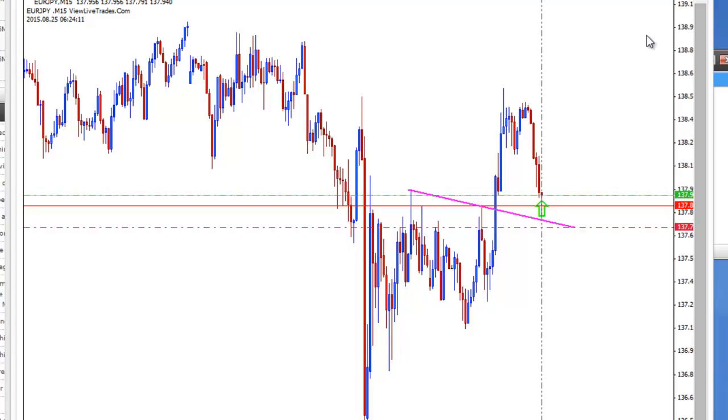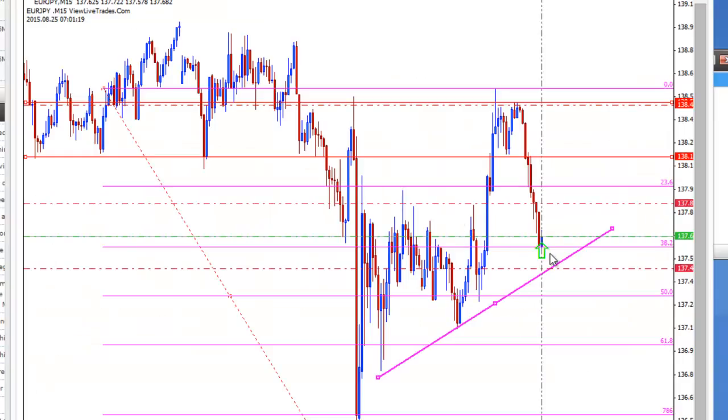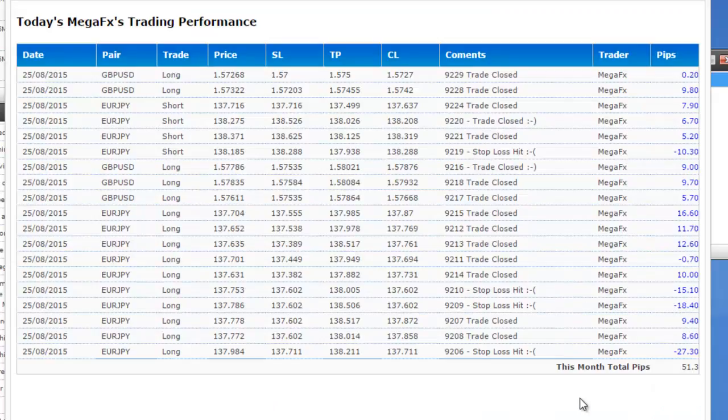The best trade of Mega FX was 16 pips. Mega took another trade at the 38.2 Fibonacci level, which is also a support level, and the system's best trade here made 16 pips. So all together, Mega made 51 pips. Mega had one, two, three, four, five losing trades; the rest were positive, so altogether 51 pips — hitting the daily target.